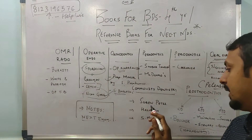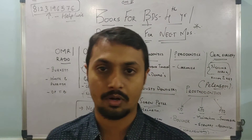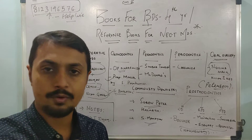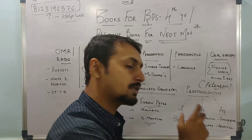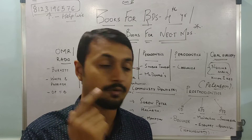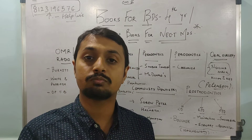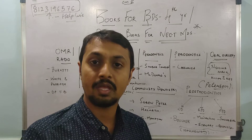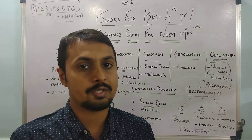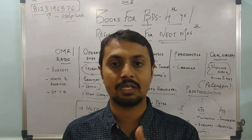For Community Dentistry, Soben Peter is a must. For biostatistics, S. Mahajan is important mainly for NEET students because many numericals from biostatistics come from the Mahajan book. For Prosthodontics — for complete dentures, refer to Boucher. For RPD, Stewart is a very good book but see the pictures from McCracken for proper understanding. For image-based questions, McCracken is also important for NEET students. For FPD, refer to Shillingburg — tooth preparation is mandatory from Shillingburg. For revision you can refer to Neelaswami, but take care as a few concepts are a little older, so keep the standard book alongside.